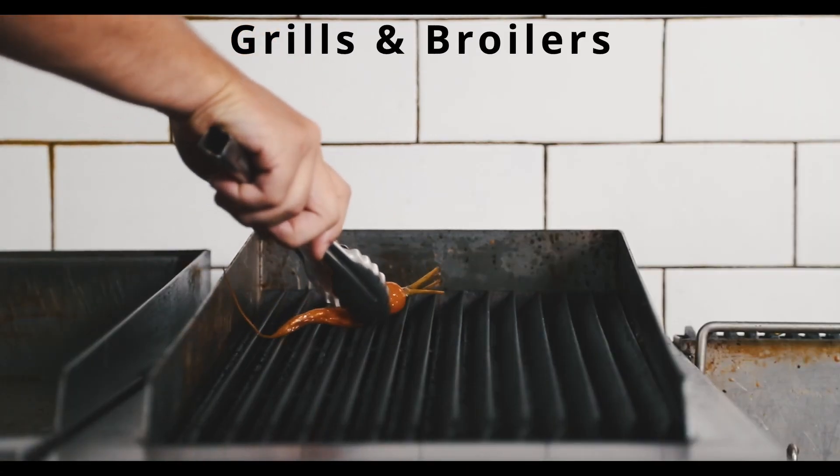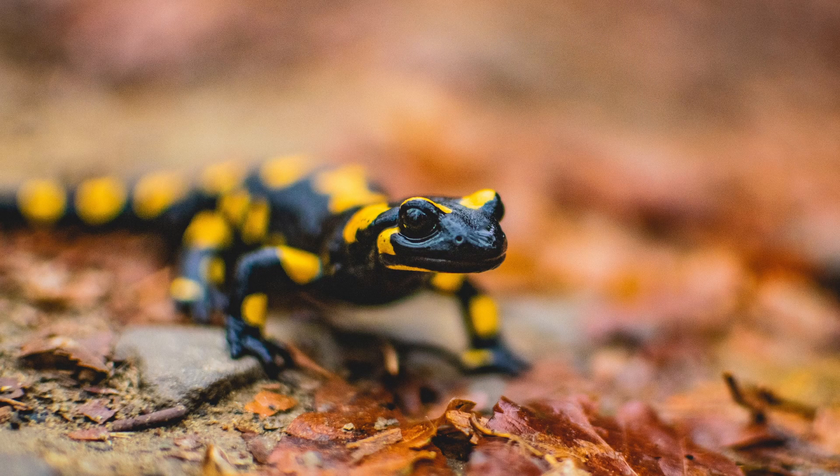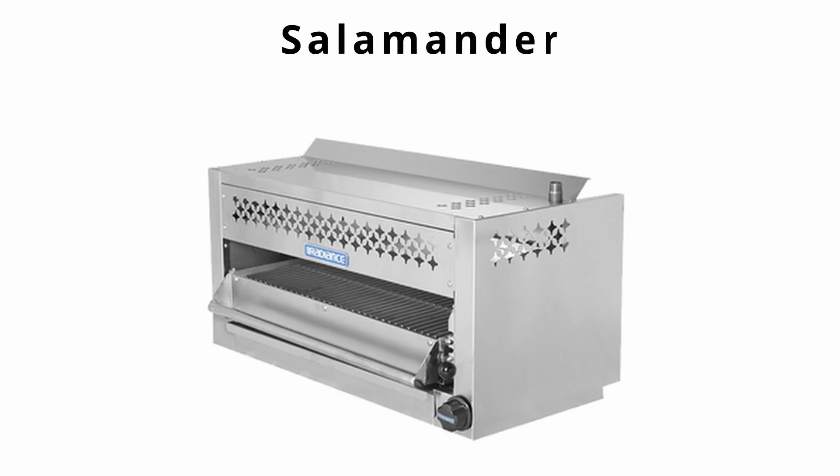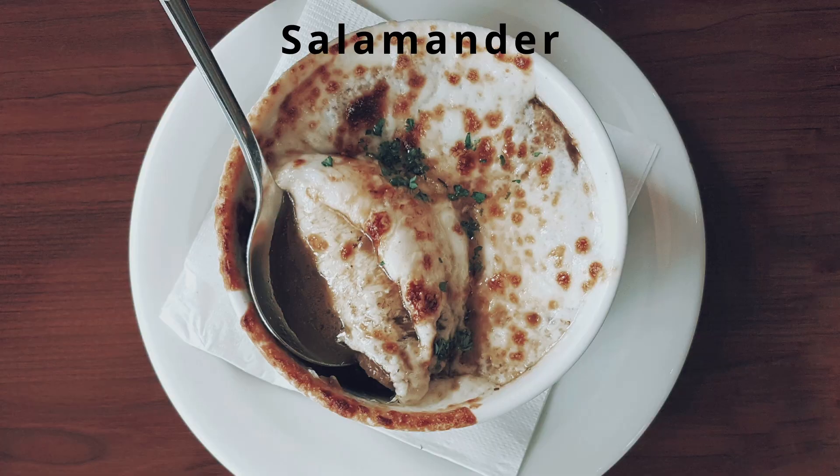Grills have a heat source that is below the rack, while a broiler has a heat source that is above the rack. There is a special piece of equipment in the professional kitchen known as a salamander. A salamander has its heat source above the rack and is used to finish or glaze foods such as french onion soup, or to put color on the top of a dish.